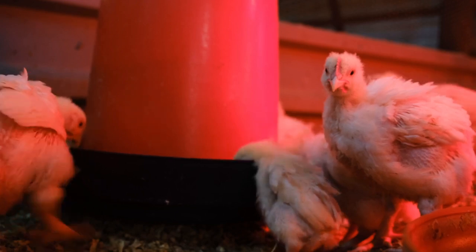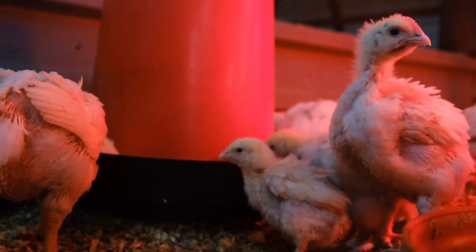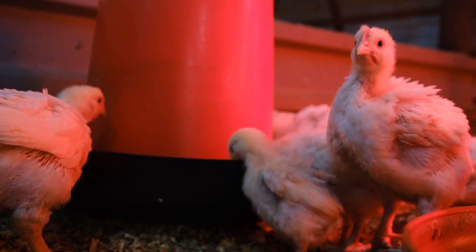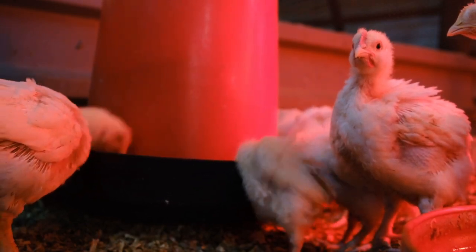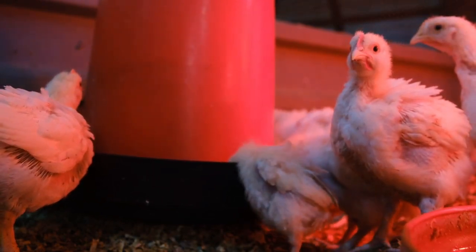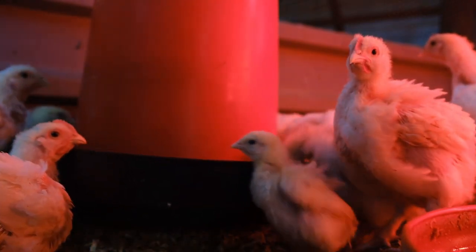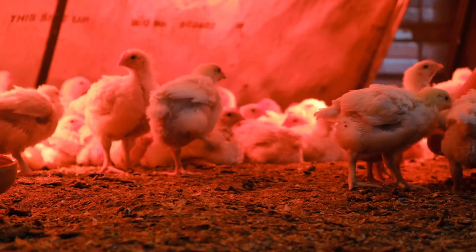Have you ever seen those thermal imaging cameras firefighters use to see through smoke? A similar technology called IR thermography is being used in poultry farming. They use special cameras that can detect tiny temperature differences, which can help identify sick birds before they even show any visible symptoms. When a bird is fighting off an infection or dealing with an injury, its body temperature changes slightly, and these IR cameras are so sensitive they can pick up on those subtle changes, alerting farmers to potential problems early on.